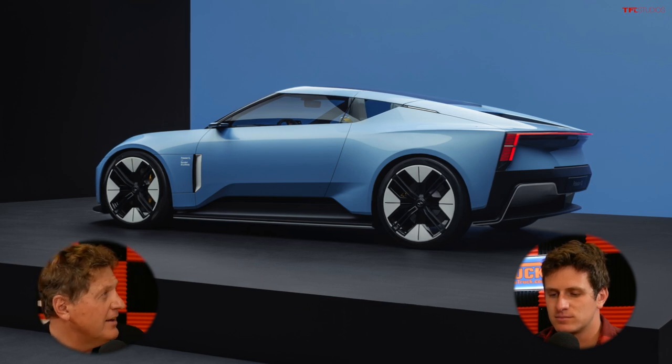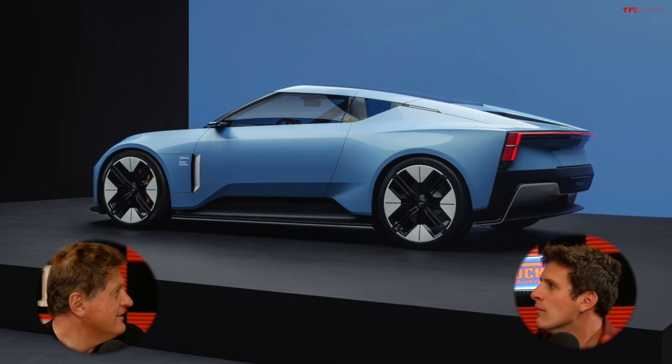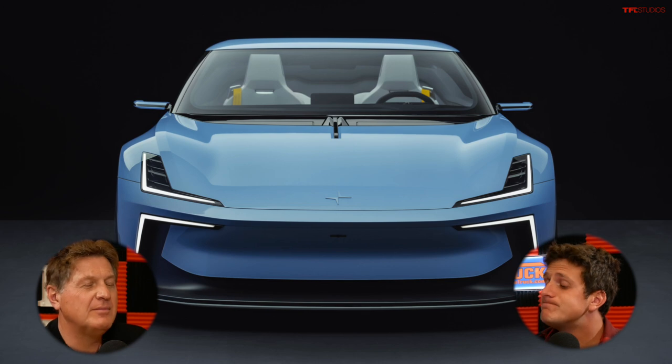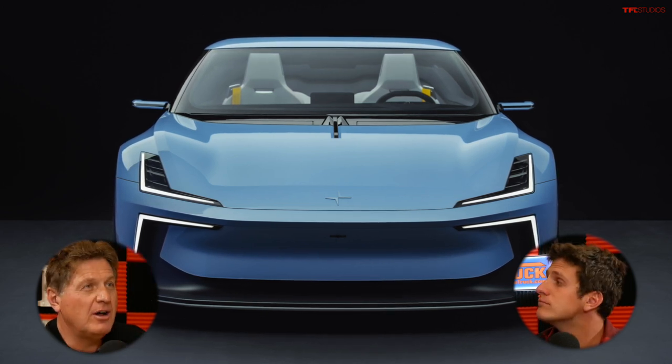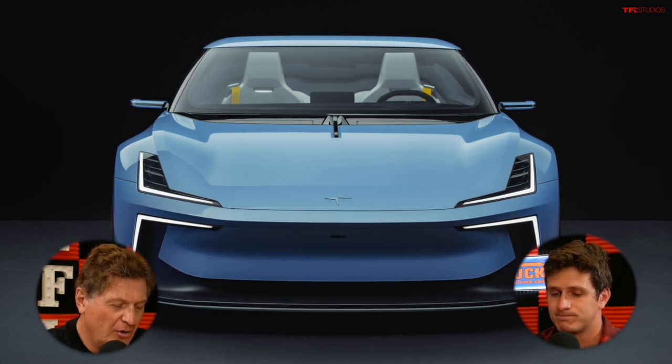I got to tell you, I kind of like the look of it. It's got a lot of interesting lines. Some might say too many interesting intersecting lines, but I think it's pretty cool. This is actually a concept that was introduced back in March. In this video, we're going to tell you everything that we know about it. So let's start with what we know so far.